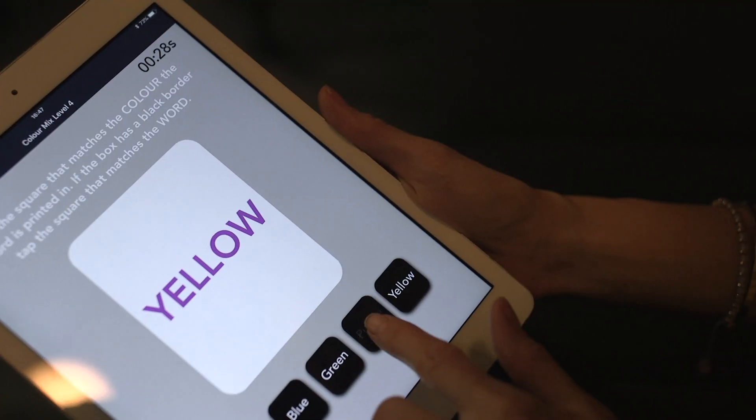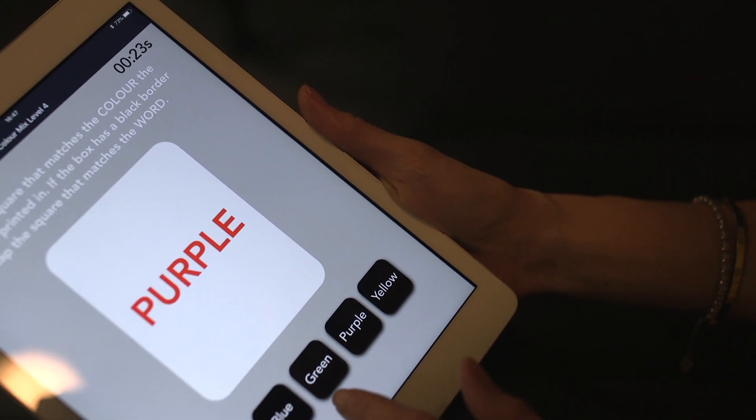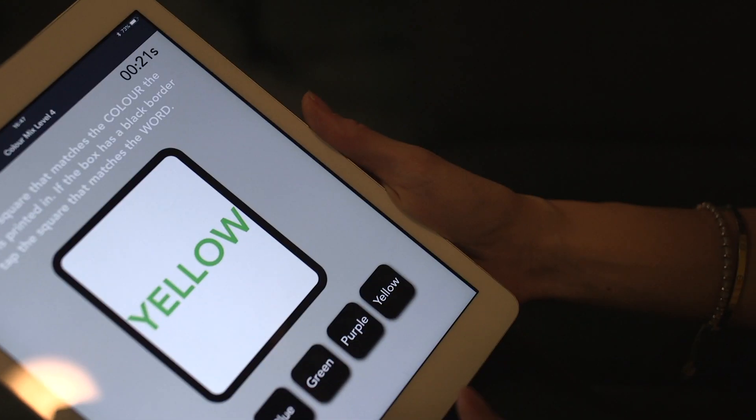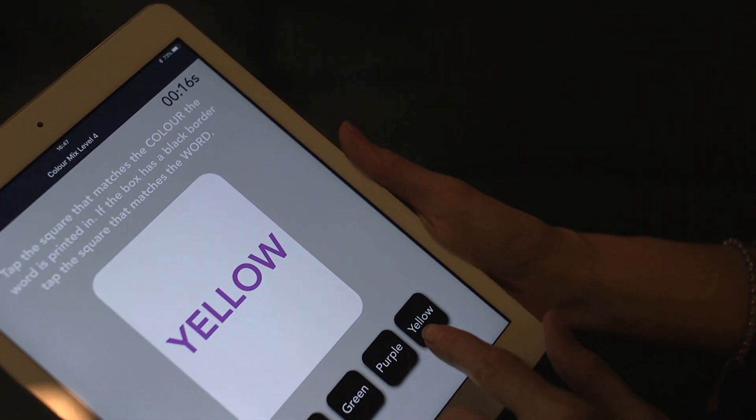The questions are all a mixture of whether you're going to get it right, the time that you're going to do it in, and whether you're going to be able to finish each section in time. And it's from that that the decision as to whether you already have early stage dementia or not can be made.